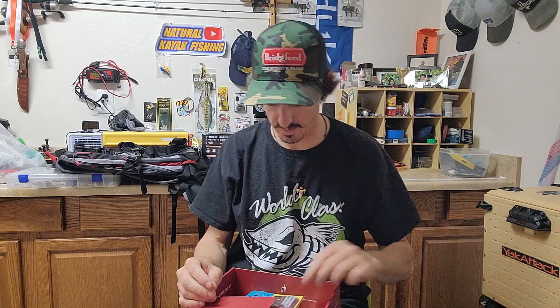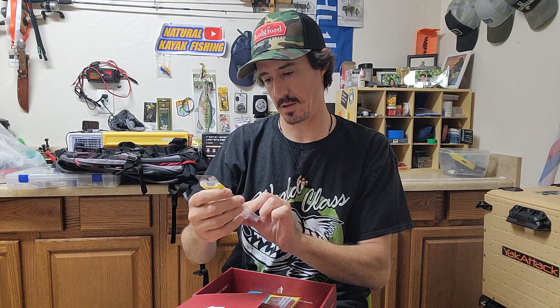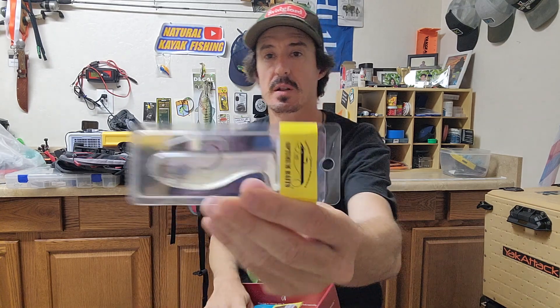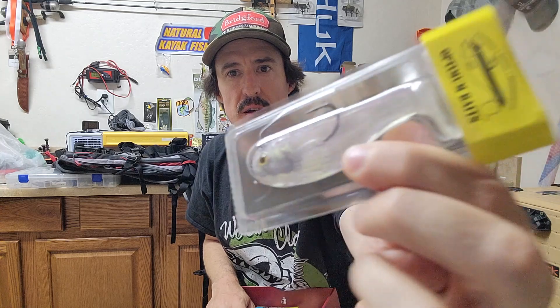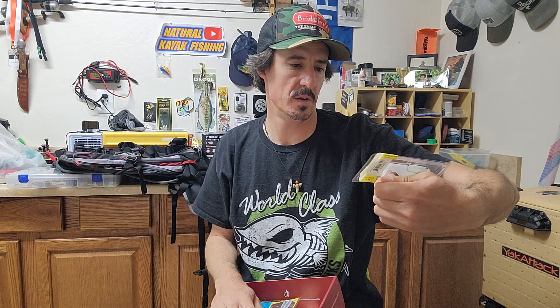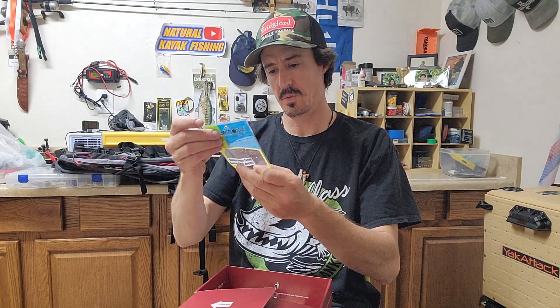Next we have an Optimum Baits Innovation Design Performance swim bait — looks like a ready-rigged swimbait, pretty clear. This will work in a clear body of water, might throw that at Lake Pleasant. It has like a purple iridescence to it — I like that. That means this would probably also work in a blueback herring lake. Those swimbaits are always good.